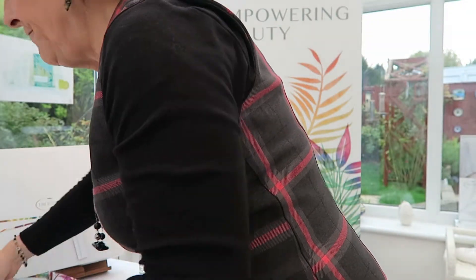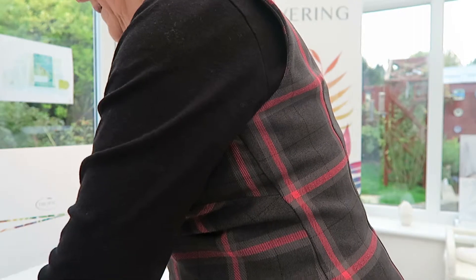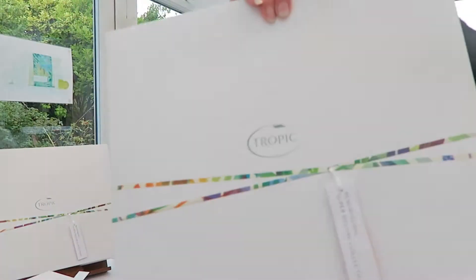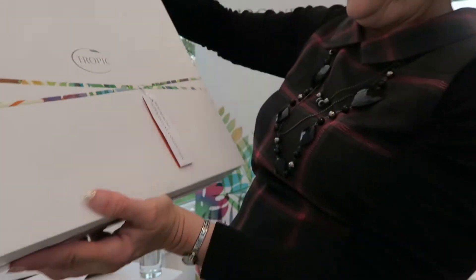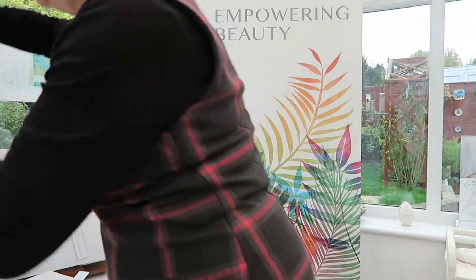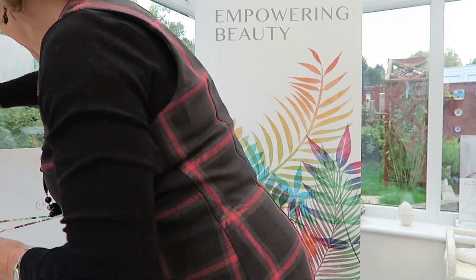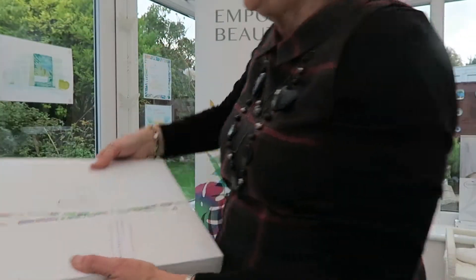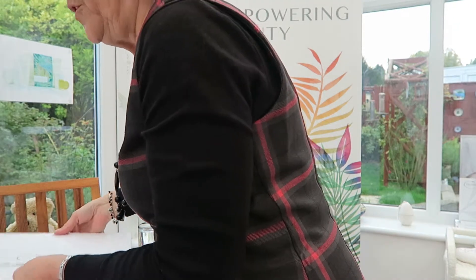We used to have one super deluxe set, but now we have two: the resurfacing one and the restoring one. I'll go through each with you and show you what you get.